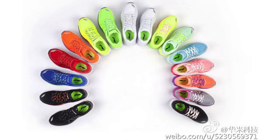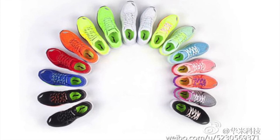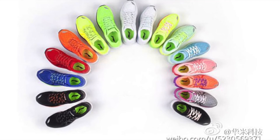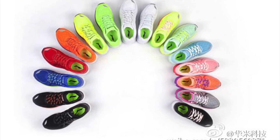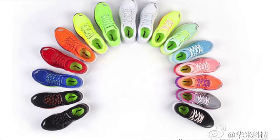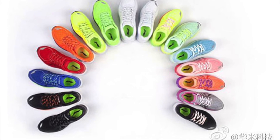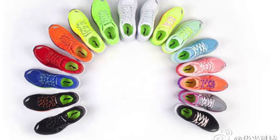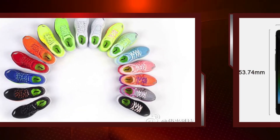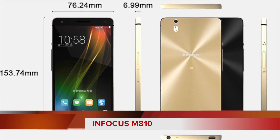Xiaomi also launched a smart shoe in partnership with sports brand Li-Ning, known as Li-Ning Smart Shoes. It features military-grade motion sensors supplied by Xiaomi. The Li-Ning Smart Shoes are claimed to be waterproof and sweat-proof and can withstand pressure while running. It is available in two variants. The first one will cost 199 Chinese Yuan, which is around Rs. 2000, and the second one will cost 399 Yuan, which is around Rs. 4000.